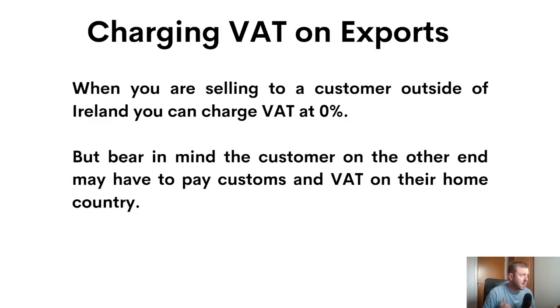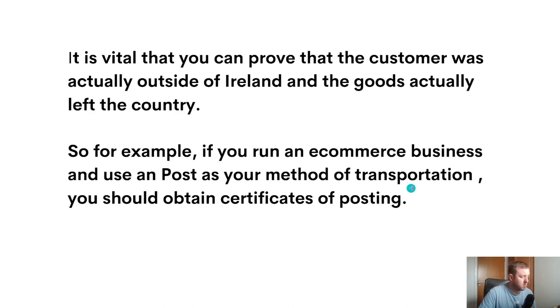What should you do if you're selling to somebody outside of Ireland? If you're selling to a customer outside of Ireland, you can charge 0% VAT on that invoice, but bear in mind that customer may have to pay VAT and customs in their home country. In the vast majority of cases you can zero-rate your exports, but you need to keep documentation proving that the goods actually left the country and went where they were intended to go.